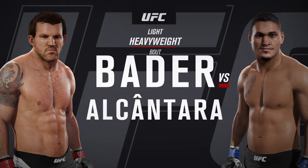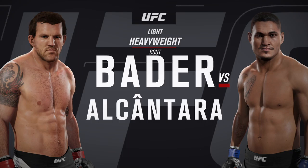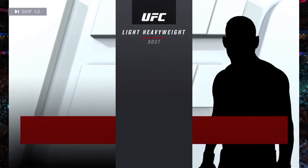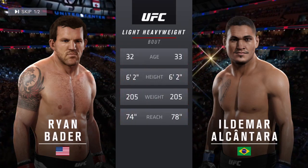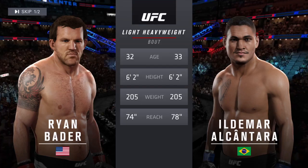Next, it's a light heavyweight showcase between Ryke, Darth Vader, and Ildemar Marajo Alcantara. Our tale of the tape for this light heavyweight fight: Alcantara is one year his elder and will have a four inch reach advantage.